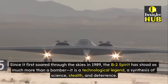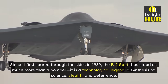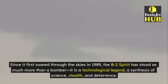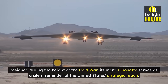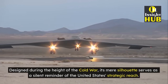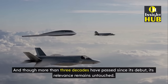Since it first soared through the skies in 1989, the B-2 Spirit has stood as much more than a bomber — it is a technological legend, a synthesis of science, stealth, and deterrence. Designed during the height of the Cold War, its mere silhouette serves as a silent reminder of the United States' strategic reach. And though more than three decades have passed since its debut, its relevance remains untouched.